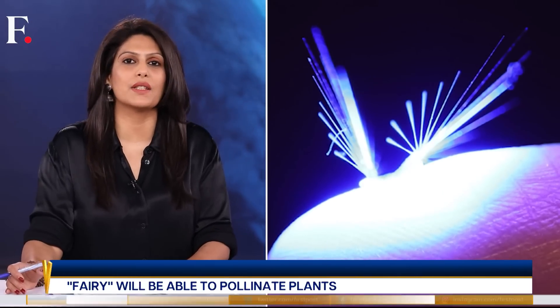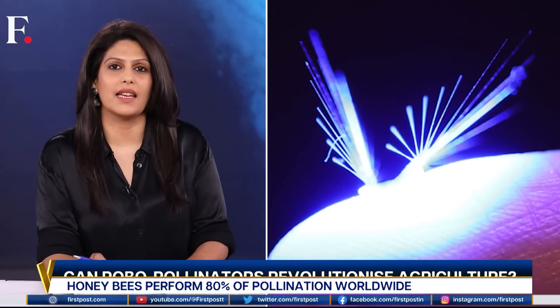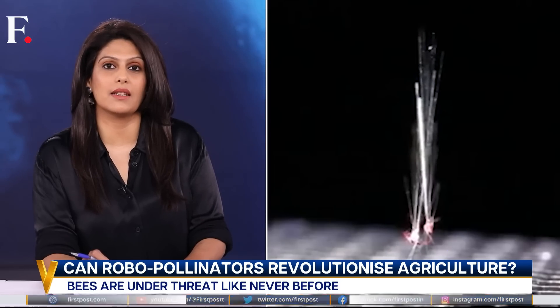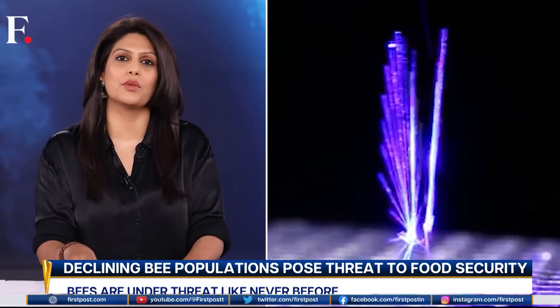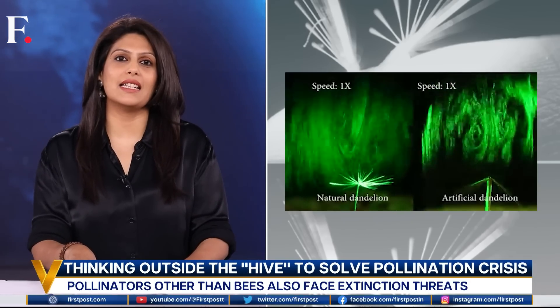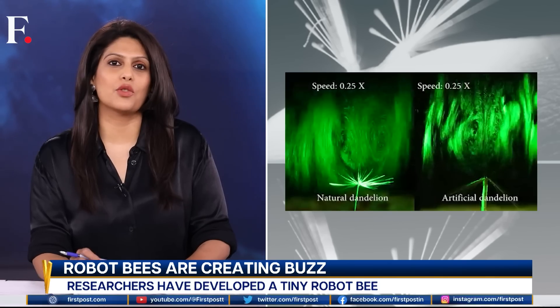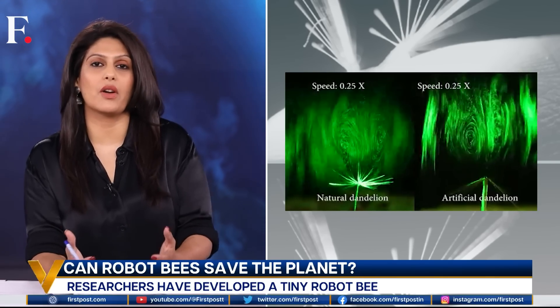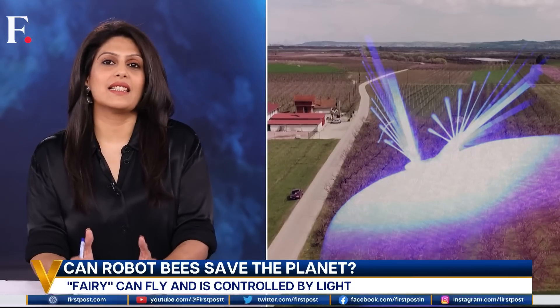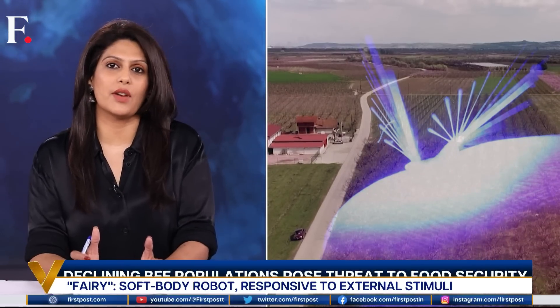Thinking outside the hive — creating our own pollinators. Researchers from Finland's Tampere University have hit a milestone. They've developed a tiny robot fly called Fairy. It could revolutionize farming, they say. As the name suggests, this fairy too can fly. Inspired by dainty dandelion seeds, it weighs just 1.2 mg. It is controlled by light, such as a laser beam or an LED, which means light can be used to change its shape and allow it to adapt to the wind's direction.